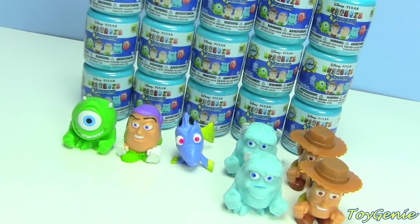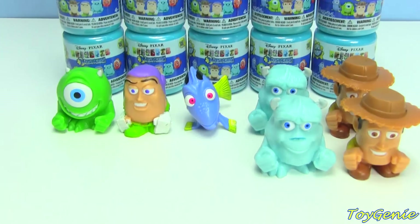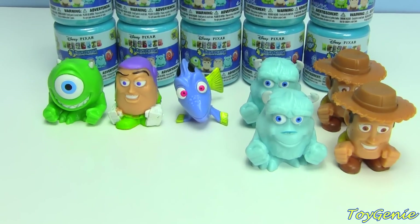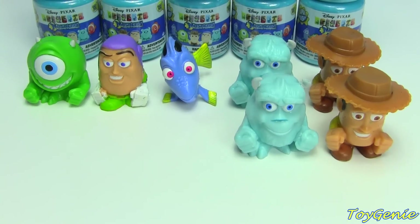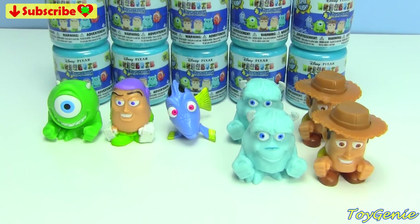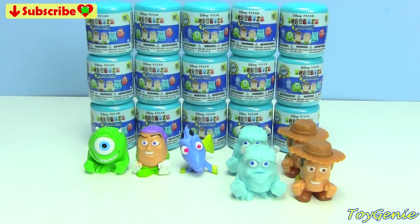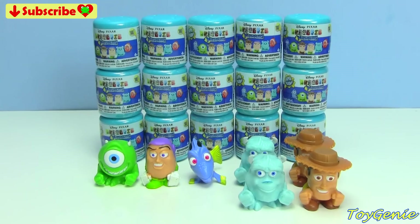Hey guys, this is the Toy Genie here, and we are back here with a bunch of these Disney Pixar Mashems to look for Nemo. So last time I opened these Disney Pixar Fashems, I got everything except for Nemo, and then one of you guys told me that I have to find Nemo so that I can name this video Finding Nemo. So that's what we're here to do today. We're going to look for Nemo.